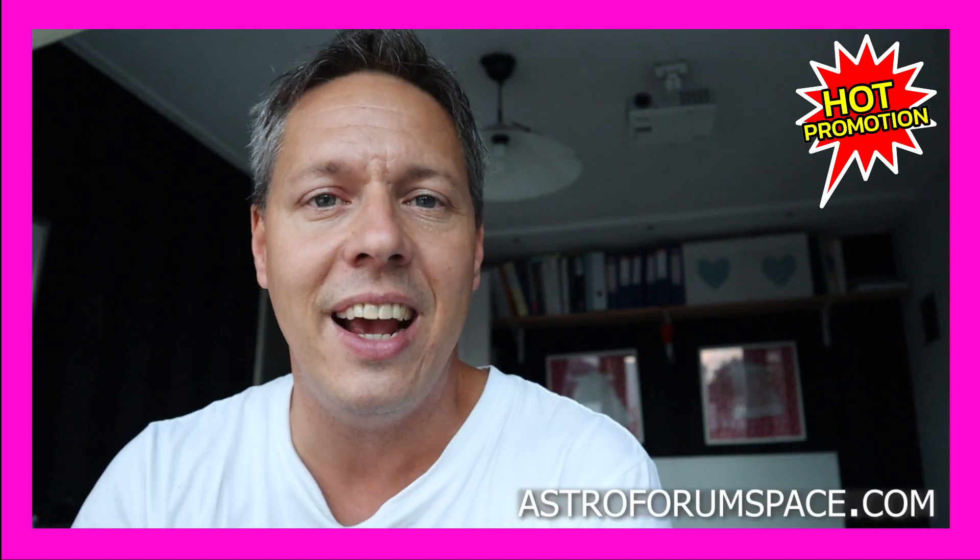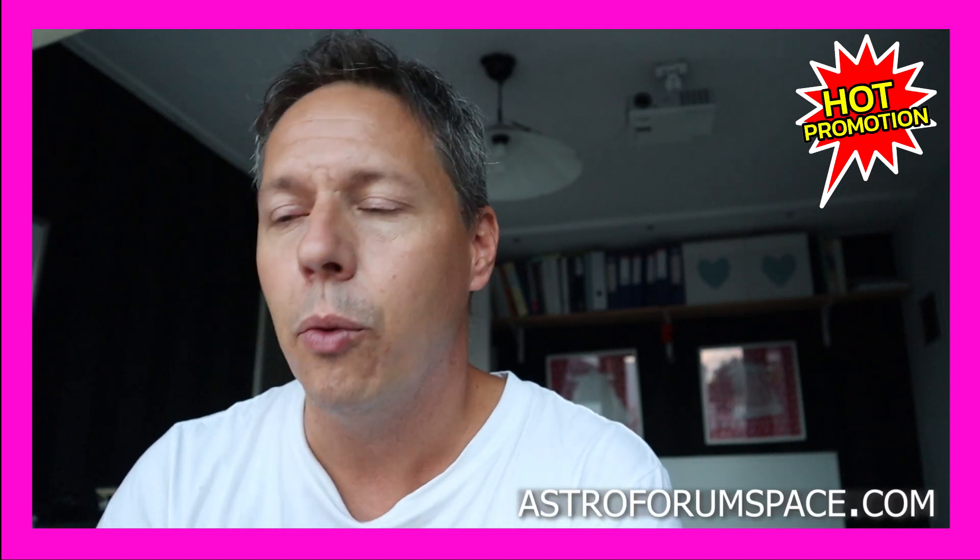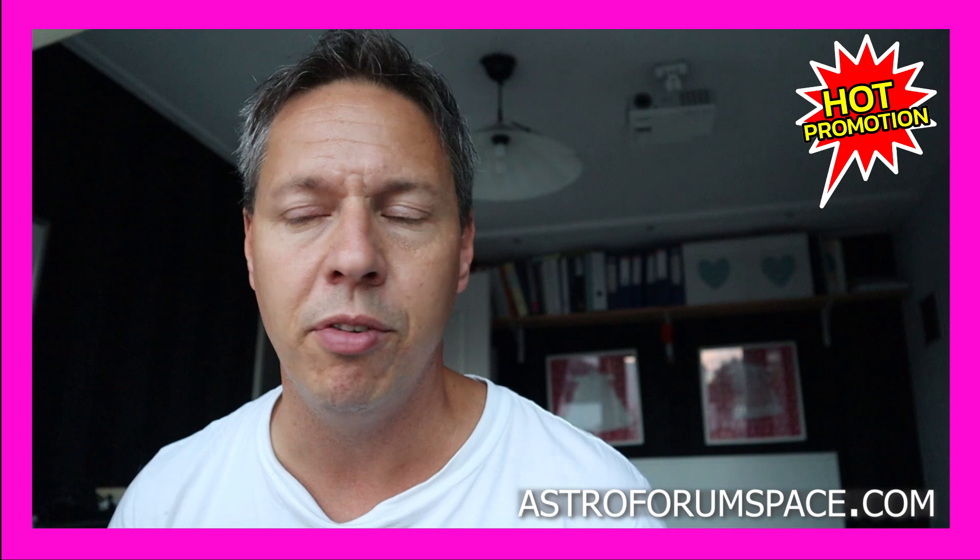please feel free to subscribe to my YouTube channel and check out my website astroforumspace.com where I write free blogs and make free videos on how to perform amateur astrophotography from your backyard.